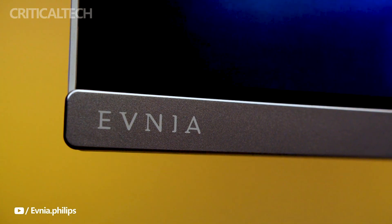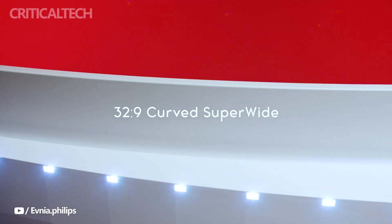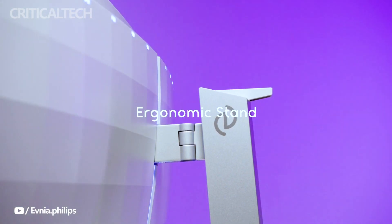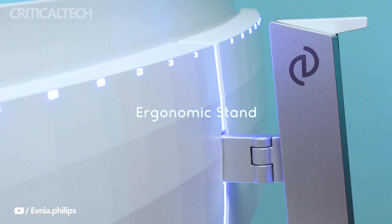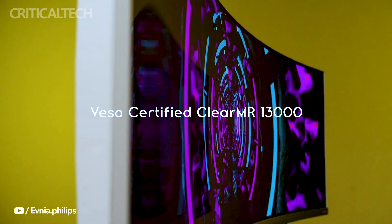At the heart of the Philips Evnia lies a dazzling 48.9-inch QD OLED panel, boasting an immersive 32 by 9 aspect ratio that draws users into a world of cinematic proportions. The monitor's pixel density of 108.77 pixels per inch ensures that every pixel is finely detailed and vividly rendered, resulting in images that practically leap off the screen.